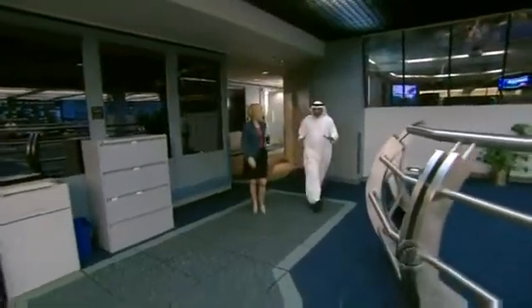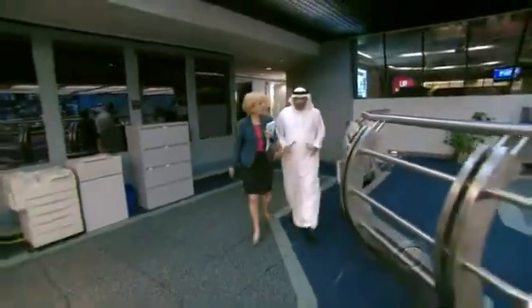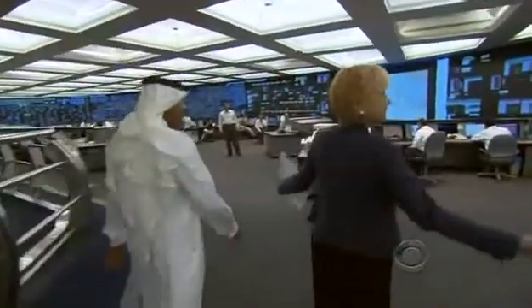This is the heart of our operation. This is the nerve center. It keeps going. Look at this. This is gigantic.